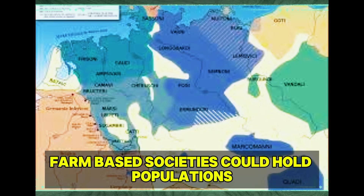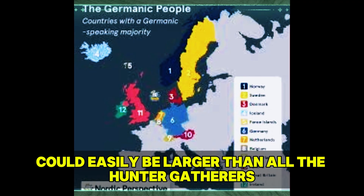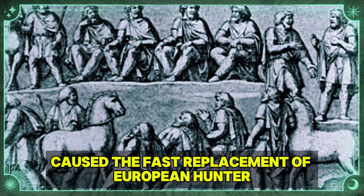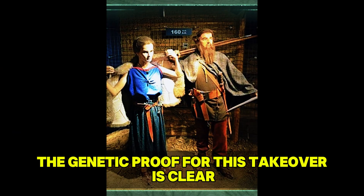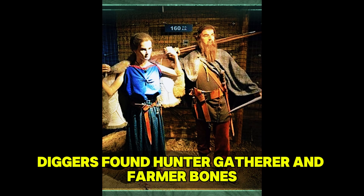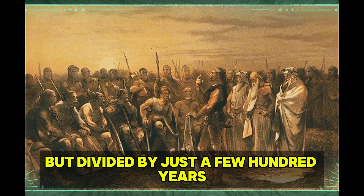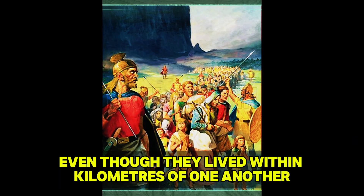Farm-based societies could hold populations 10 to 20 times denser than hunter-gatherer bands. A farming settlement of 200 people could easily be larger than all the hunter-gatherers within a day's travel. This population pressure, combined with better tools and maybe new diseases, caused the fast replacement of European hunter-gatherer groups. At Betahula in Germany, diggers found hunter-gatherer and farmer bones buried in the same cave but divided by just a few hundred years, and DNA testing showed they were as genetically separate as today's Europeans and East Asians.